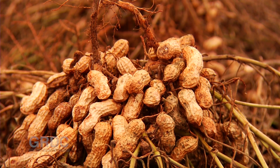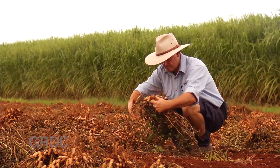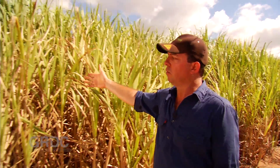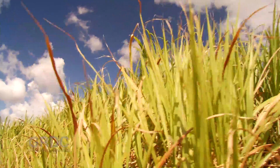Being a legume crop, peanuts also added nitrogen to Dean Cayley's soil, which allowed him to reduce his fertiliser costs. We don't apply any fertiliser when we plant our cane, whereas before we'd probably use up to 300kg per hectare of a nitrogen-based fertiliser. And the second row in is where the legume crop was — you can see a marked difference in the vigour of the cane even two years on. It's probably another half a metre taller.